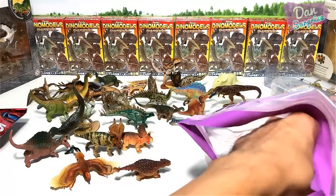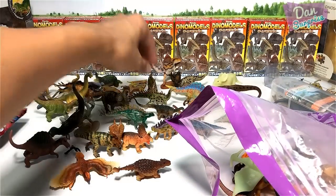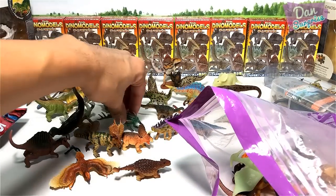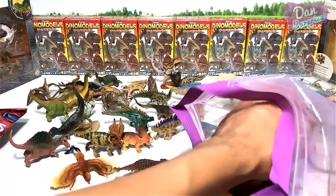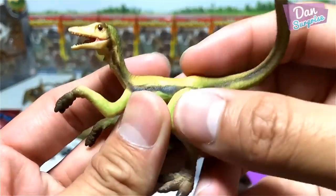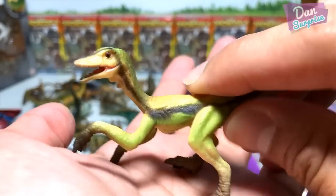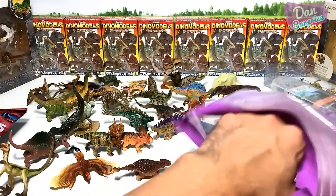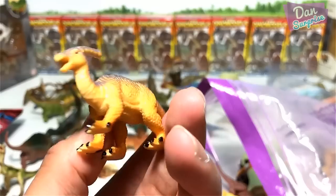A sauropod. This is probably a Kentrosaurus — which means one of them is a Kentrosaurus but I can't really remember. Oh, this is brilliant — this is from Schleich, a Compsognathus. Minifigures Parasaurolophus.